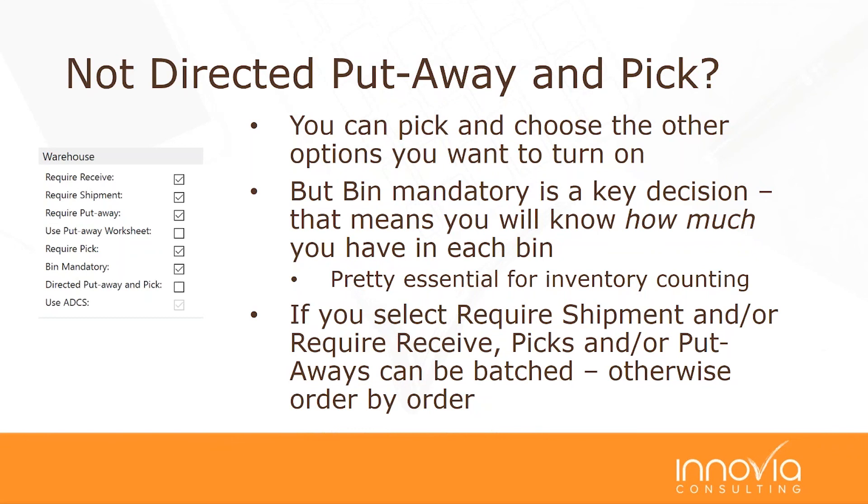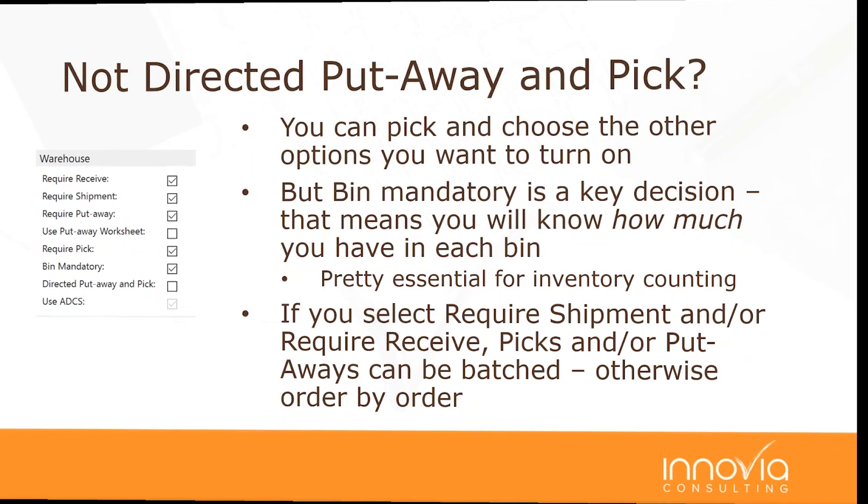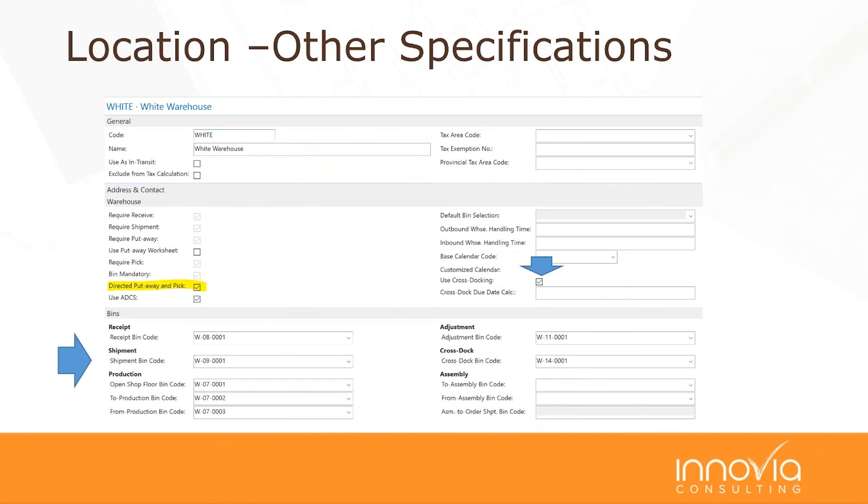There are other specifications in the location card worth noting: default receipt bins so anything coming in has a default bin, shipment bin codes, where materials go to and from production, and whether to allow cross-docking at that location. There's a lot you can specify on the location card.